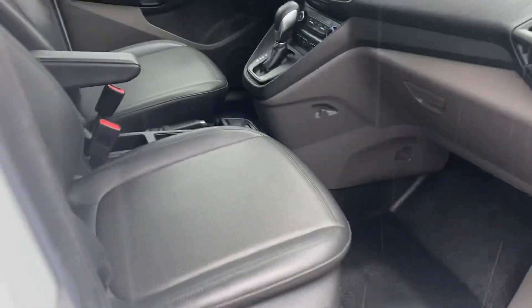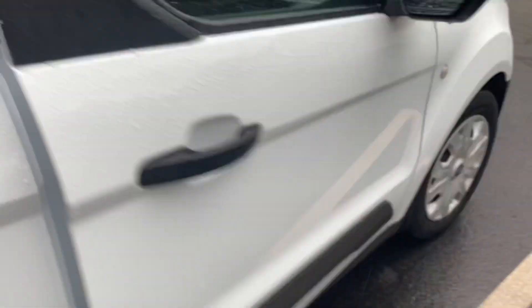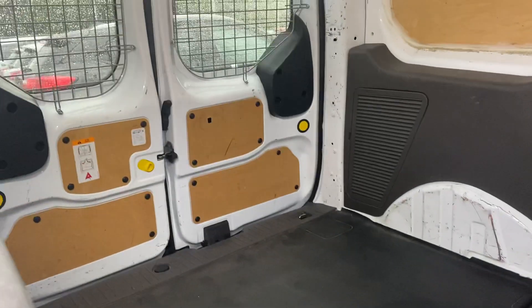Look at the interior. Leather seats. The cage in the back. Backup camera. Bluetooth. And a ton of storage space inside.